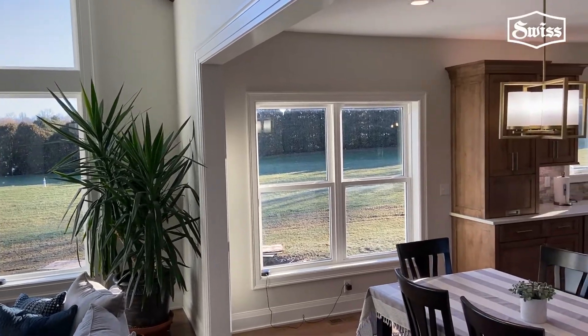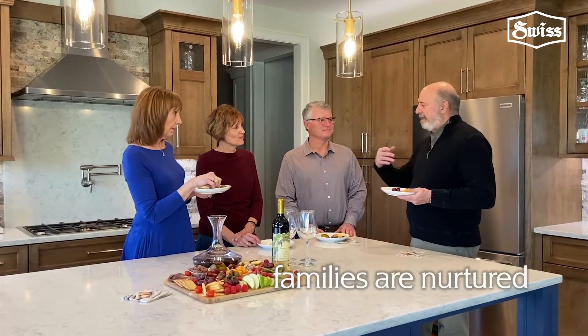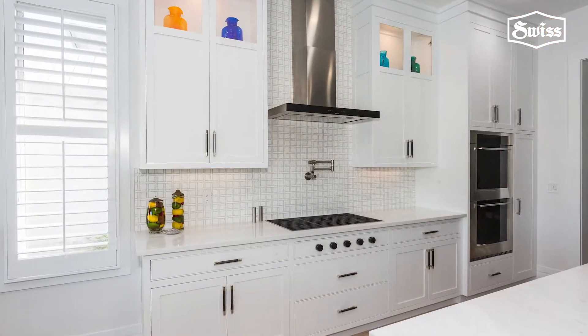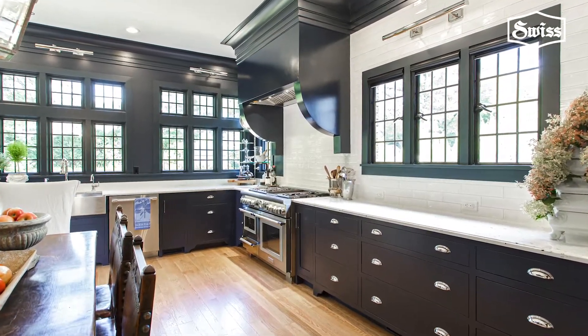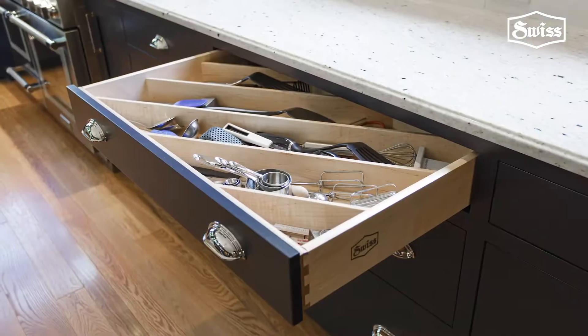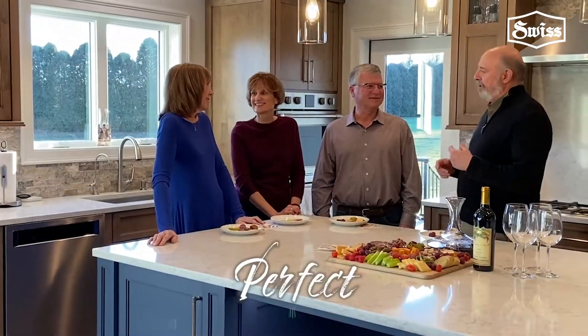A home without a kitchen is really just a collection of rooms, because here's where families are nurtured and where friends meet. Now if you tire of your kitchen table you can find another. Cabinets, though, are something different. They can be among the finest pieces of furniture in your home. Beautiful. Convenient. Inspired even. Perfect.